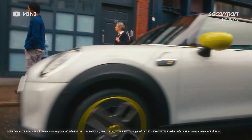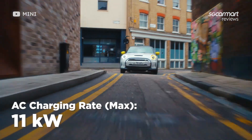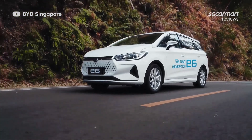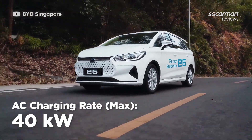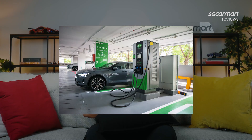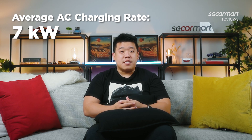For example, the Mini Electric will charge at a maximum of 50kW if you take the DC plug, but your charging speed tops at 11kW if you take the AC plug instead. But if you're driving the BYD E6, your charging speed will top at 60kW via DC current and 40kW via an AC supply. And there's another thing to keep in mind: unless you head to a fast charging location, you're likely only going to get 7kW of AC power from a charger.